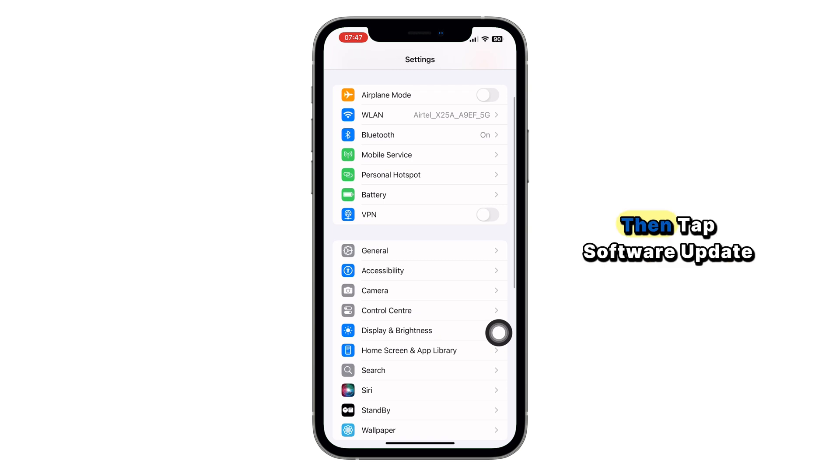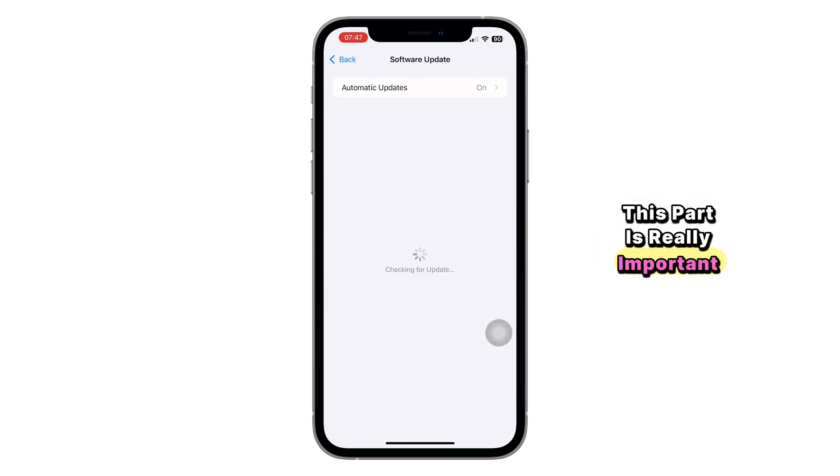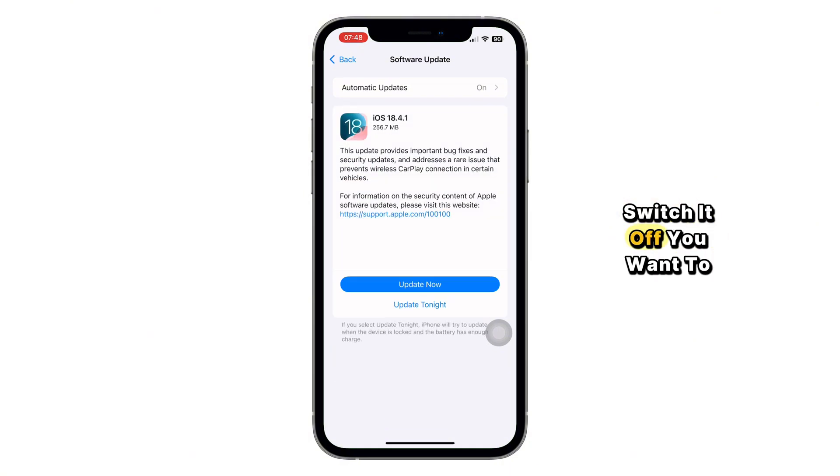Next, go back and tap on General, then tap Software Update. This part is really important. If you are using the beta updates, tap on it and if it's turned on, switch it off. You want to be on the official iOS 18 version, not a test version. If a new update is available, go ahead and download and install it.